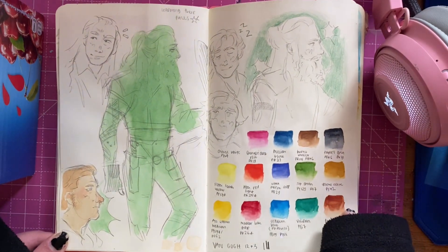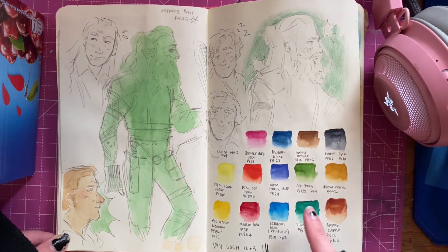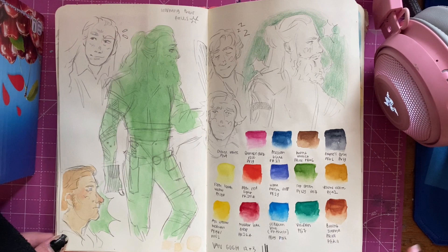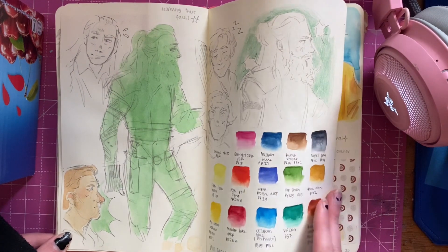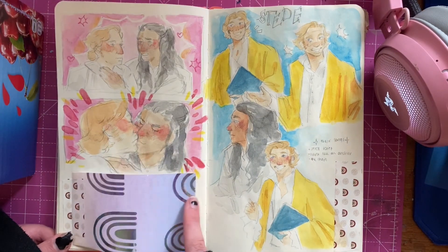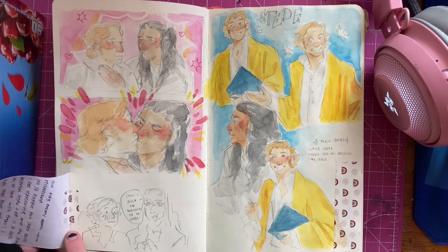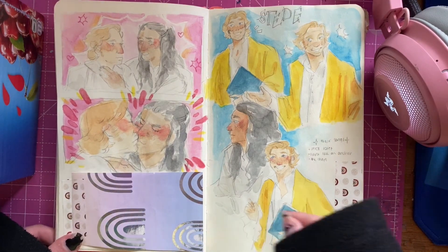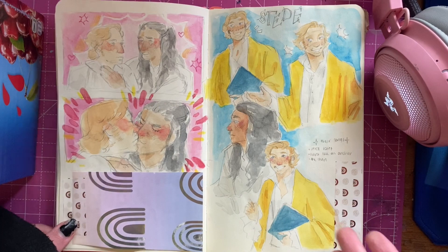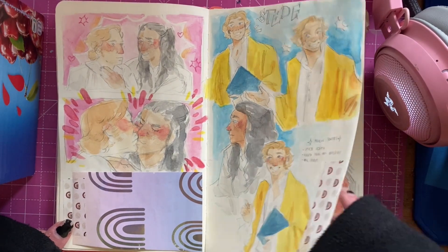I got new watercolors because I was running really low and they're my main medium. I got the Van Gogh 12 plus 3 set and it was really cheap and it's really good - I love it. And here's the Steed and Ed kiss. Here I was ranting about Our Flag Means Death. And Steed - this is my favorite outfit of his, he's so cute in this outfit.